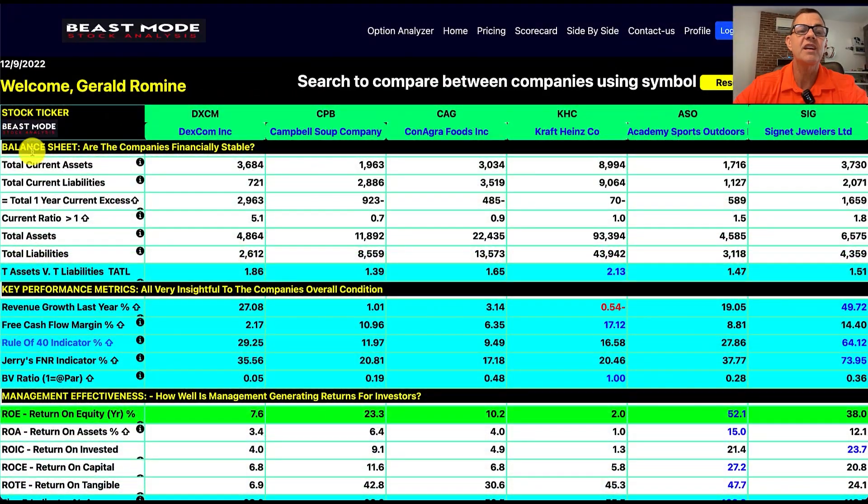Next up, we check the balance sheet, which tells us whether or not the companies are financially stable. I like to look at what I call the tattle ratio because it tattles on the company's underlying strength of their assets and liabilities — I always want that number to be above one. Our strongest is Kraft Heinz at 2.13, with total assets of $93.4 billion and total liabilities of $43.9 billion. All of these guys are pretty strong and none are even close to that one ratio.